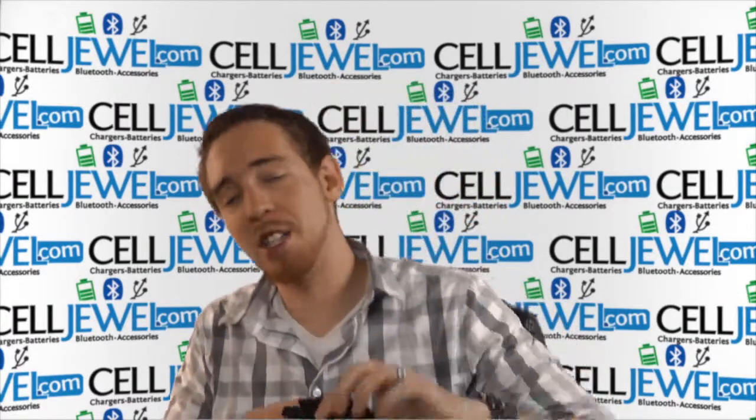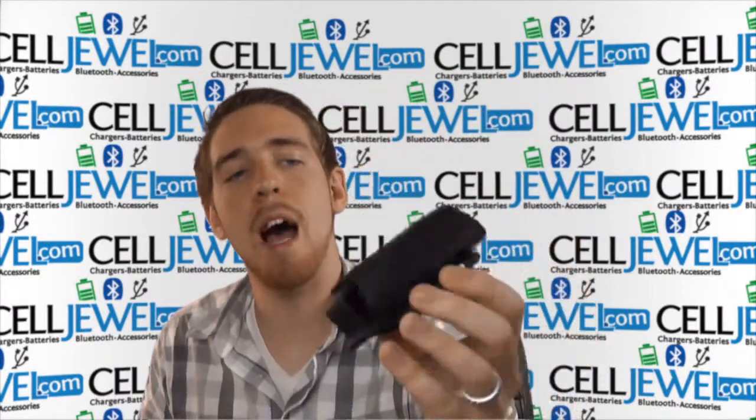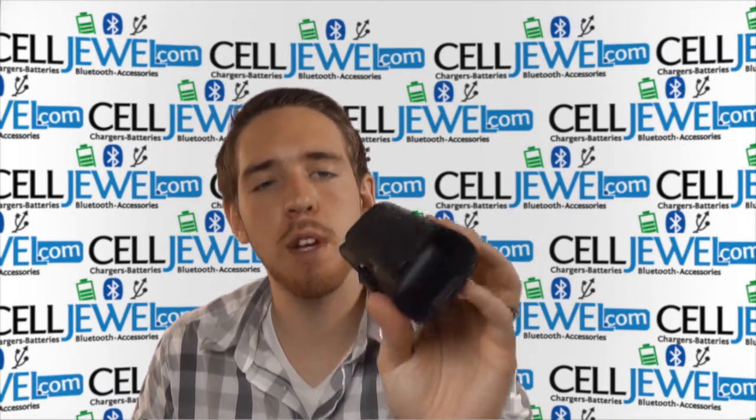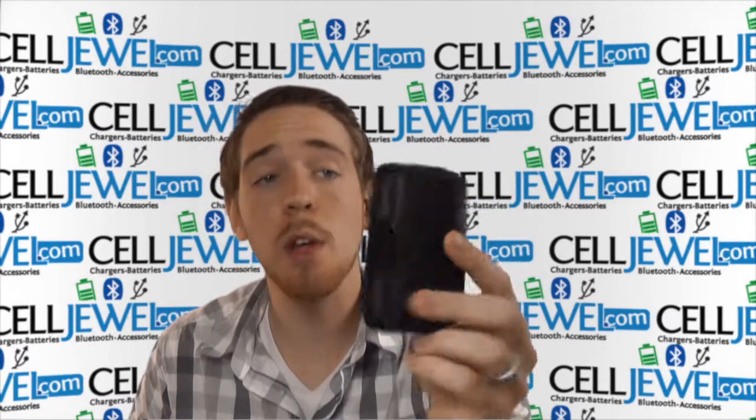Hey, what's up, it's me again. I'm coming at you today with this product right here. It's an interesting little product — it's a vertical pouch. It's kind of an older product but it's really popular right now, lots of people are ordering them.